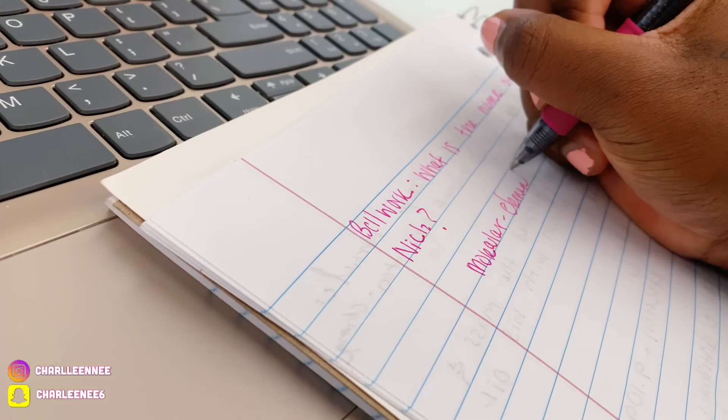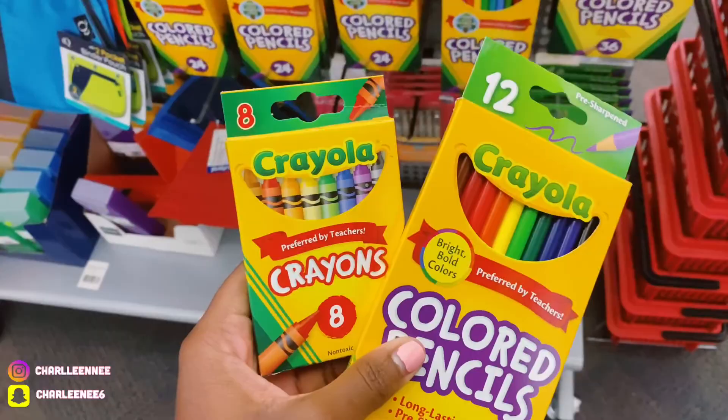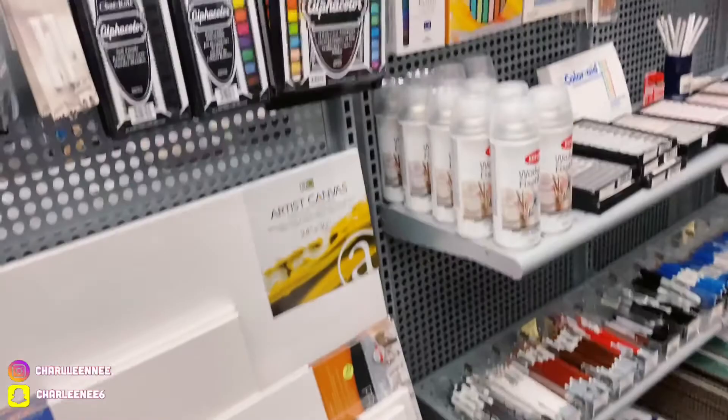I'm at the campus store getting some crayons and colored pencils because I have an anatomy book and I just need colors so I can label everything and color-coordinate. I also need to see if they have a specific calculator.